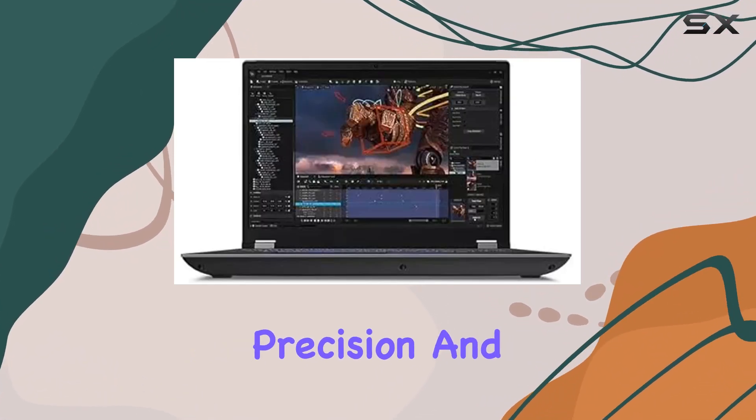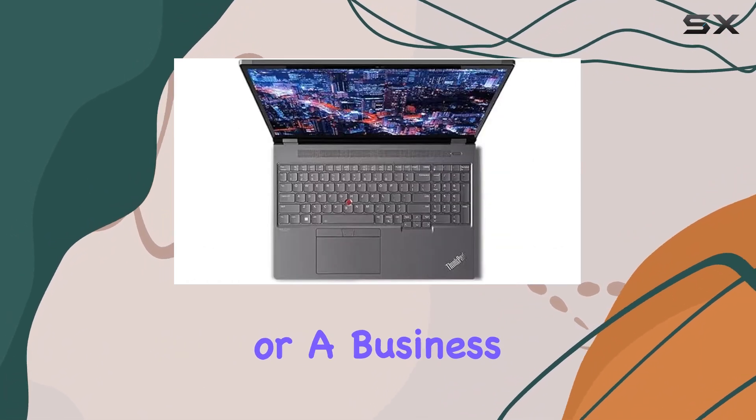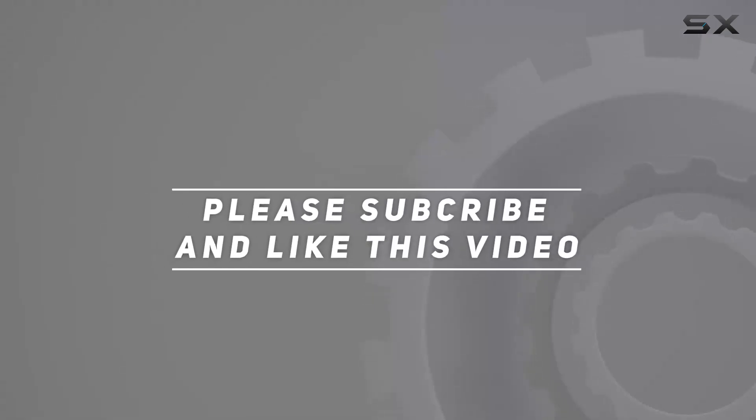combining power, precision, and thoughtful features. Whether you're a creative professional or a business user, this laptop is poised to meet your demands with style. Check out the video description for updated price, and thank you for watching this video.